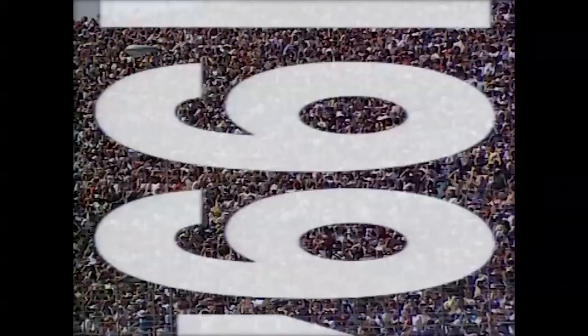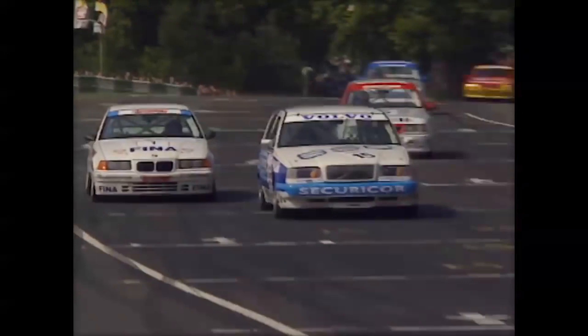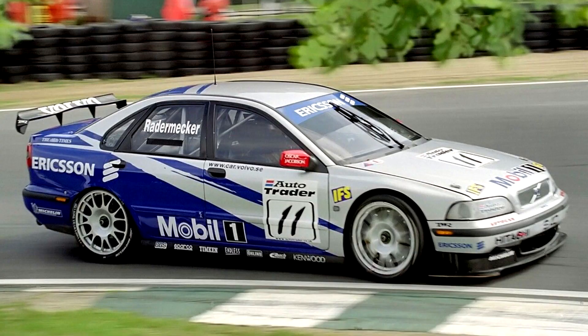Now you might be thinking that they probably had made some super clever secret discovery to justify this crazy decision, but no. Even though they did discover that estates have a slight advantage in straight line aerodynamics when compared to sedans, the main reason they did it was just because it would attract a lot of attention — which they got completely right. And if you thought entering a touring car championship with an estate was the craziest thing they did, this thing was actually successful, at least until 1995, when the FIA allowed aerodynamic aids, which unfortunately rendered the estate uncompetitive, and it was replaced by the S40.